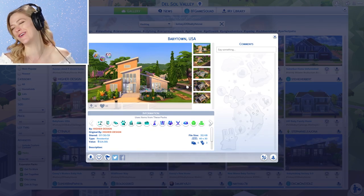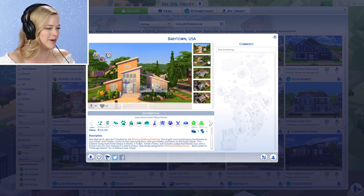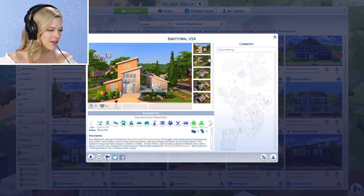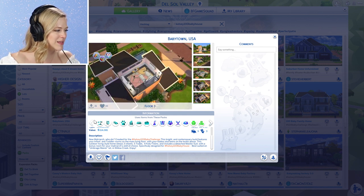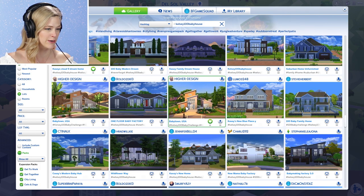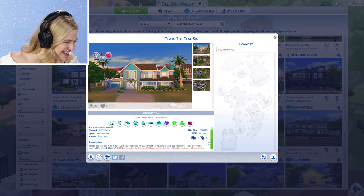Baby Town USA — that's cute as heck. Created for a Kelsey 100 Baby Challenge, this bright and contemporary build features your infant and toddler rooms on the main living floor, with your kiddos and teens on the levels above. It includes a detached master suite with a bonus room for your matriarch skill of choice. Best suited on the Umbridge Manor lot in Willow Creek. This one looks lovely, thank you so much, and it's quite budget friendly too. That's the teal sis!